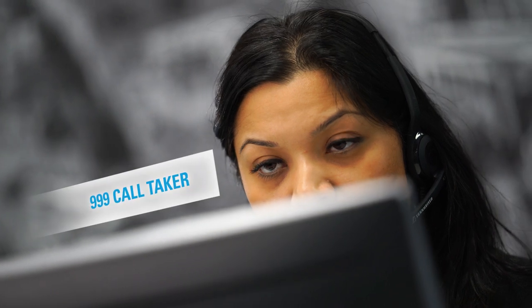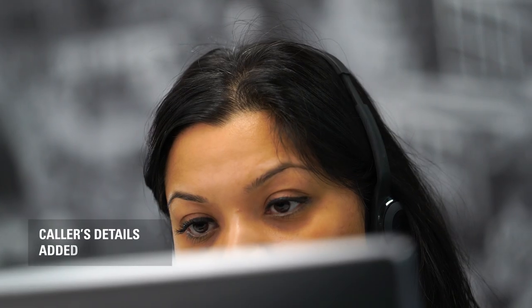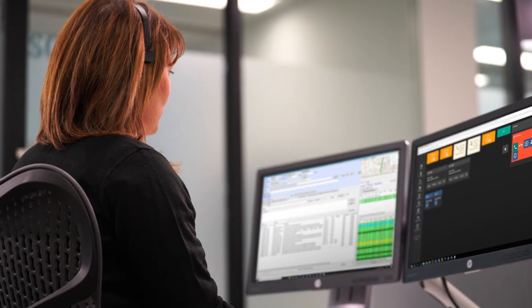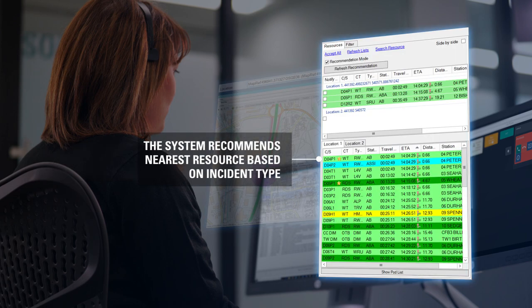By identifying mobile or landline numbers, Command Central CRS can quickly recall information from its database of previous calls, allowing the call handler to quickly view essential information. The system brings up a map to visually show the caller's approximate whereabouts and the nearest available resources based on the incident type.